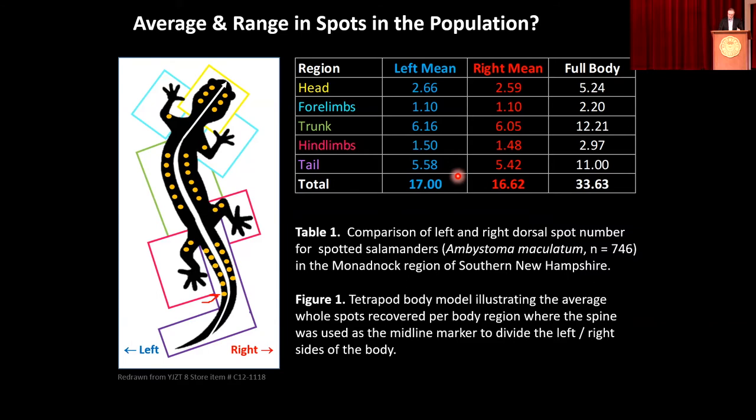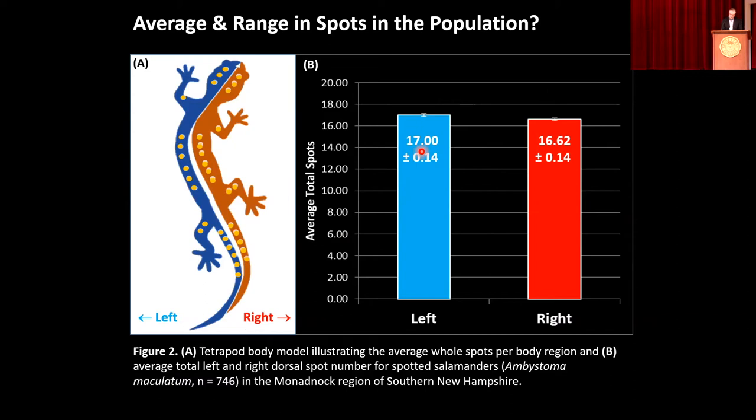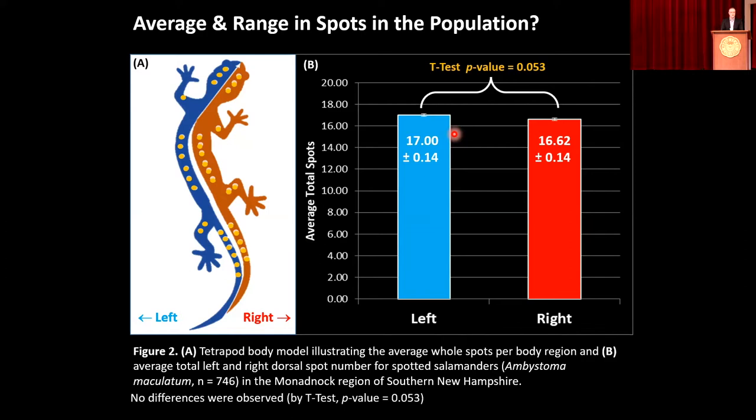Is the salamander left-spotted or right-spotted? Looking at the data, we compared and saw, okay, maybe there's a real difference here. But statistical analysis indicated no — this is probably the result of chance alone. So at least at the level of the population, if you sum all the salamanders together, there doesn't seem to be a right or left bias. In other species, like handedness in humans, you would find a bias. So already we're seeing something unusual — there doesn't seem to be that pattern.